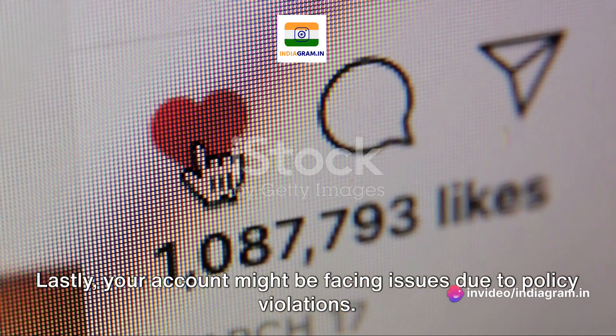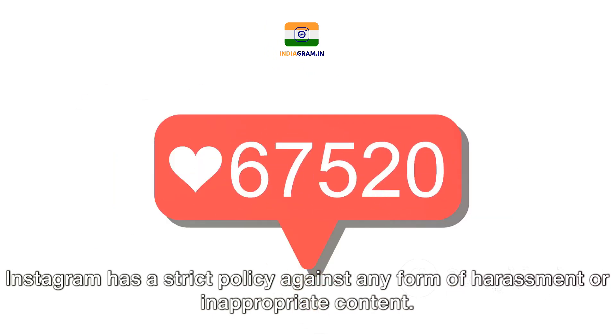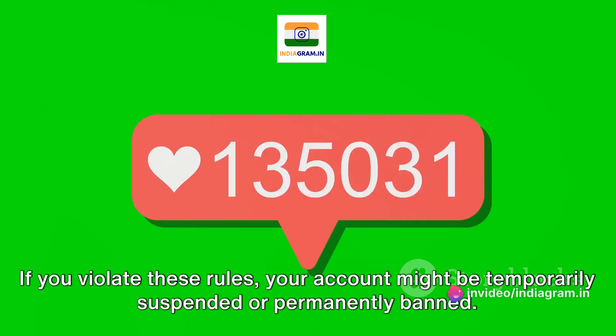Lastly, your account might be facing issues due to policy violations. Instagram has a strict policy against any form of harassment or inappropriate content. If you violate these rules, your account might be temporarily suspended or permanently banned.